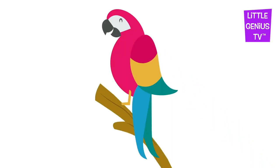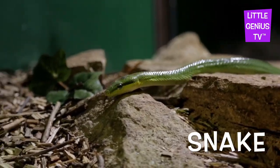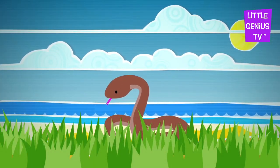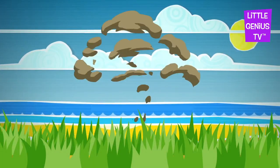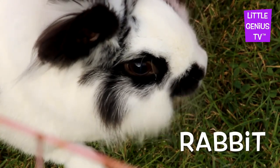Roar! Snake. The snake is a smooth pet. Rabbit. The rabbit is a soft pet.